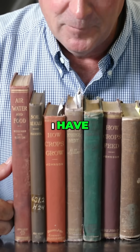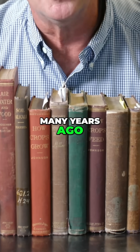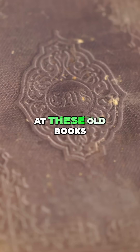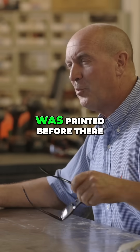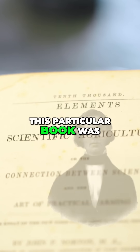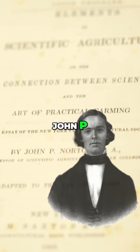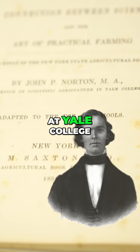I have just a few books here from a large collection that I bought many, many years ago. These books date back to the 1850s. I look at these old books because the information was printed before there were fertilizer and chemical companies trying to sell us stuff. This particular book was printed in 1855, and the author is John P. Norton, a professor of scientific agriculture at Yale College.